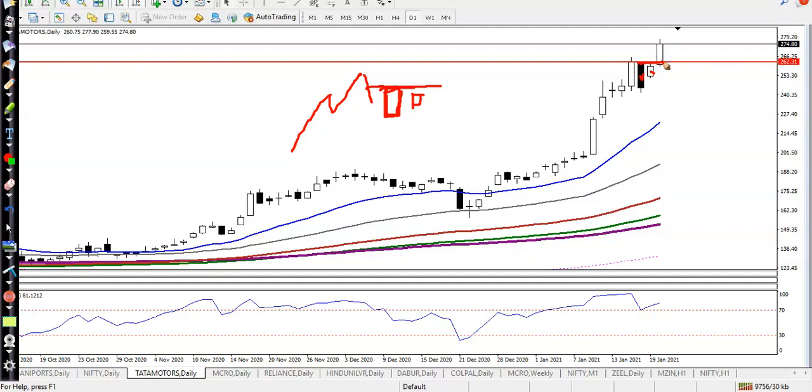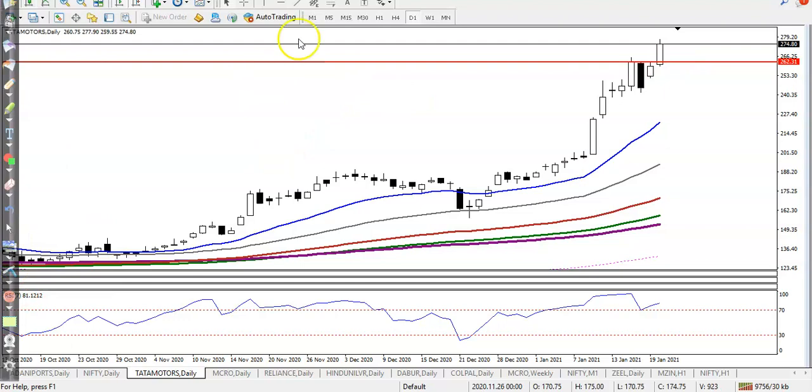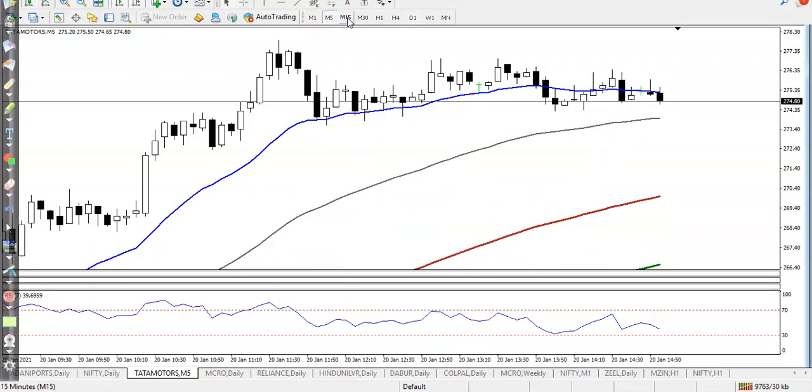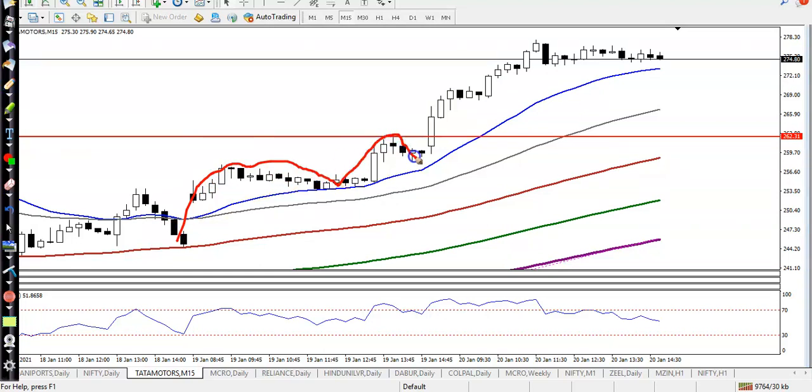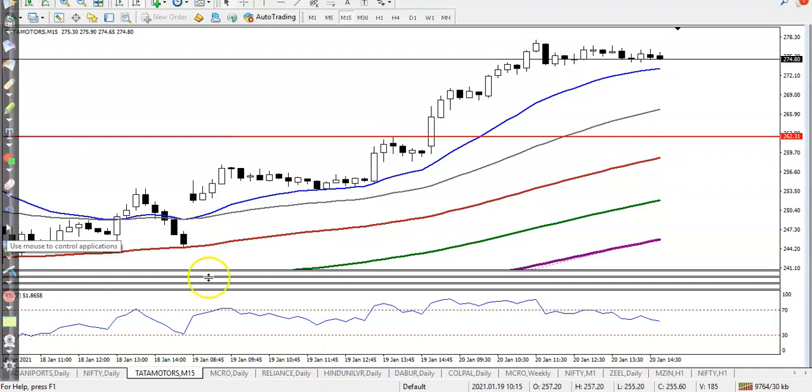Here you can see the mother candle and the baby candle. The resistance is at that level, so we are looking for a buy after breaking it. On the 15-minute timeframe, price is bouncing off a specific moving average and we saw a big momentum candle continue toward the upside — that is our buy opportunity.